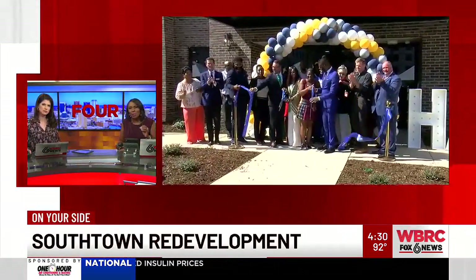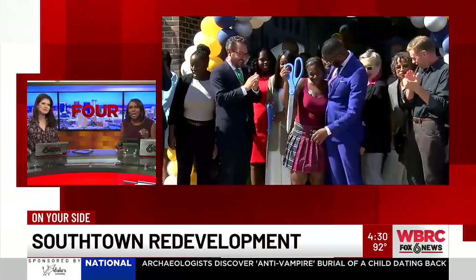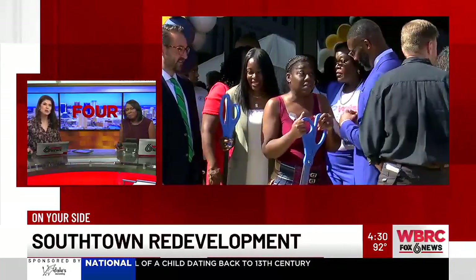New on the 4, in about a month, families will be able to move back into the newly remodeled South Town at Edge Hill Family Units. The first phase in the redevelopment is now complete. It is a project Birmingham City leaders and developers hope will transform the Magic City.